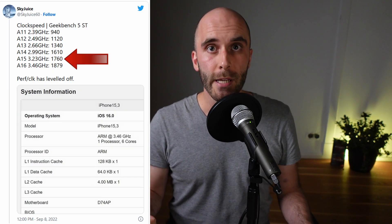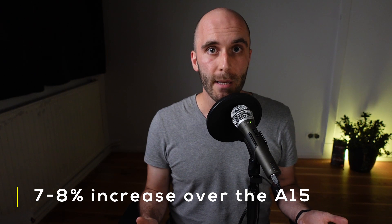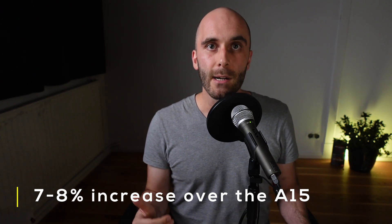We already have early Geekbench numbers, and while it's not the best benchmark, we can use it to deduce the clock speed. According to Apple, the A15 clocks up to 3.2 GHz, which is also visible in Geekbench with a reported clock speed of 3.23 GHz. The clock speed reported by Geekbench for the A16 has increased to 3.46 GHz, indicating an official clock speed of around 3.4 GHz. That's a 7–8% increase in clock speed over the A15, very close to the sub-10% performance uplift I estimated — which would mean that almost all of the performance improvements are clock-speed related, indicating very little to no architectural changes.